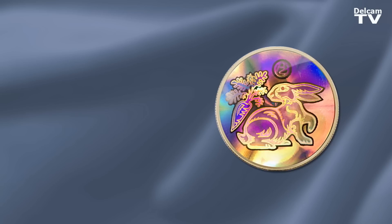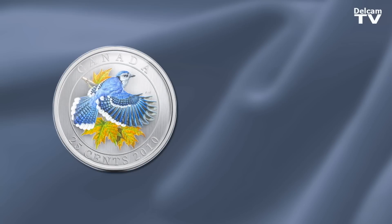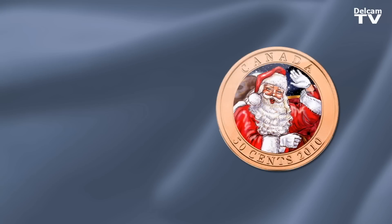We've developed hologram coins, painted coins, and that's essentially what we do — try to come up with something different that the world hasn't seen before in the coining industry.